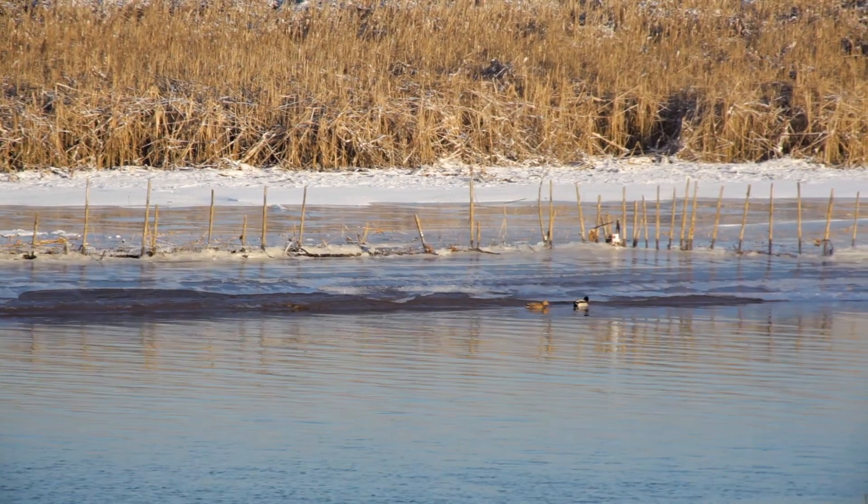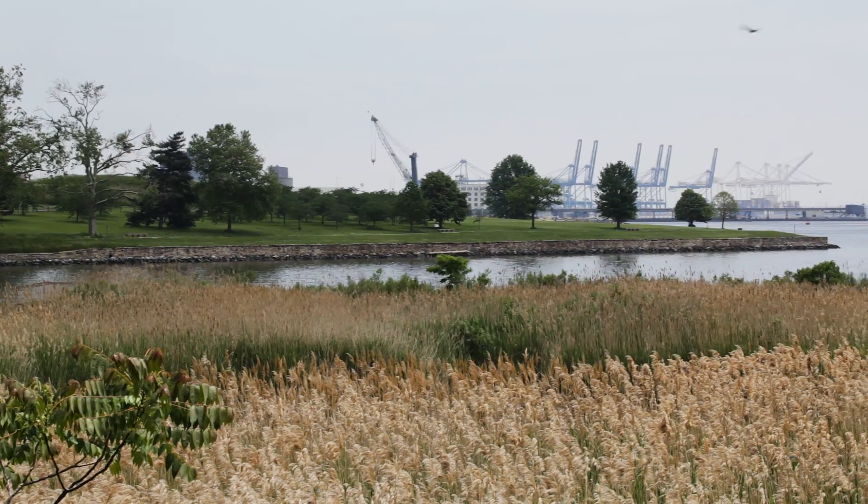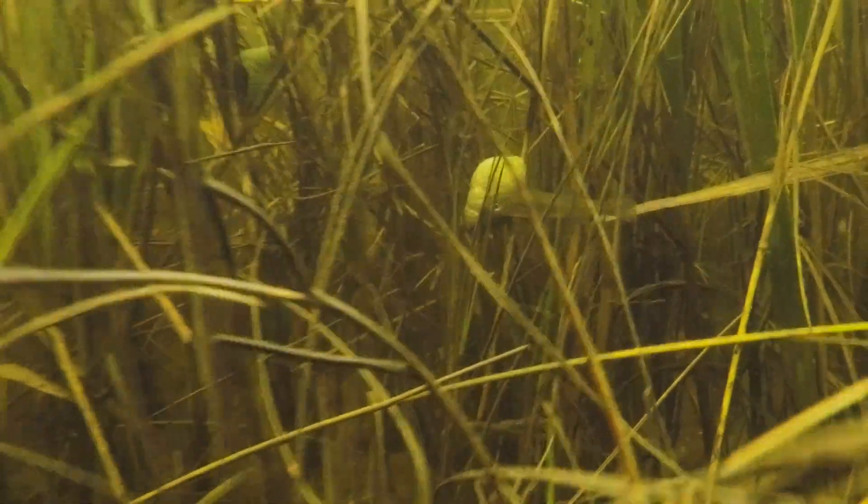Because wetlands are essentially the purification system for the Chesapeake Bay and for the tributaries that feed into it, when we lose an acre of wetland, we're losing that ability to filter rainwater, to filter groundwater, and to have this habitat for species that desperately need it. We have about 500,000 acres of wetland that line the Chesapeake Bay proper and also the tributaries that lead into it.